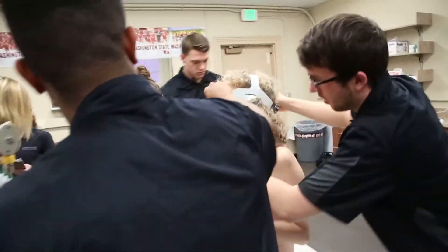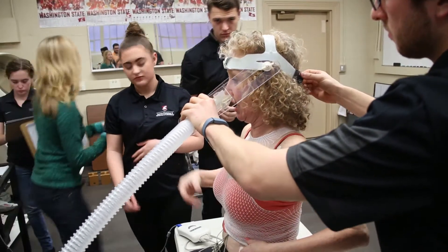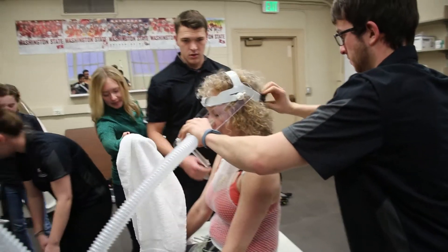Then we can take the headgear off — correct? Yep. Just have to get the reading.